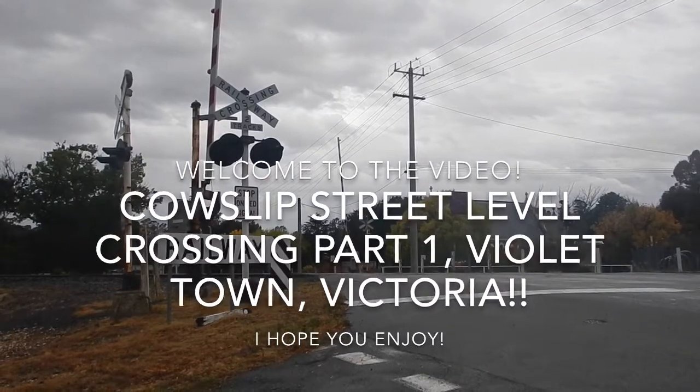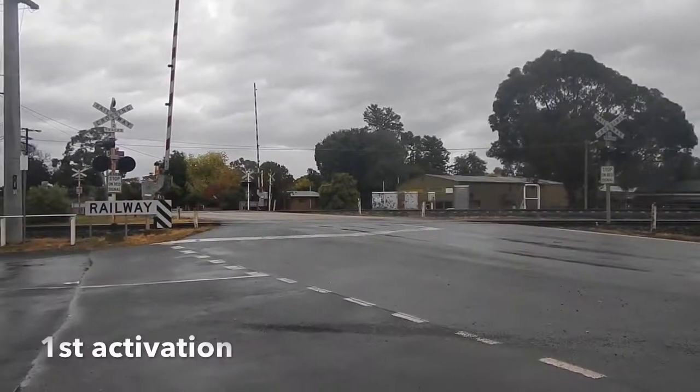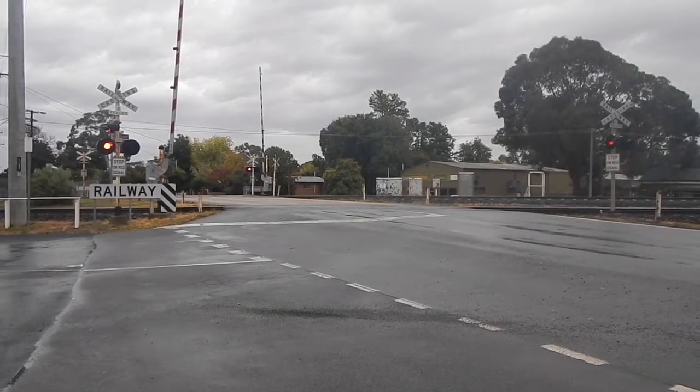Hey guys, we're at the Cowslip Street level crossing in Violet Town, right next to the Violet Town station. Here we go.